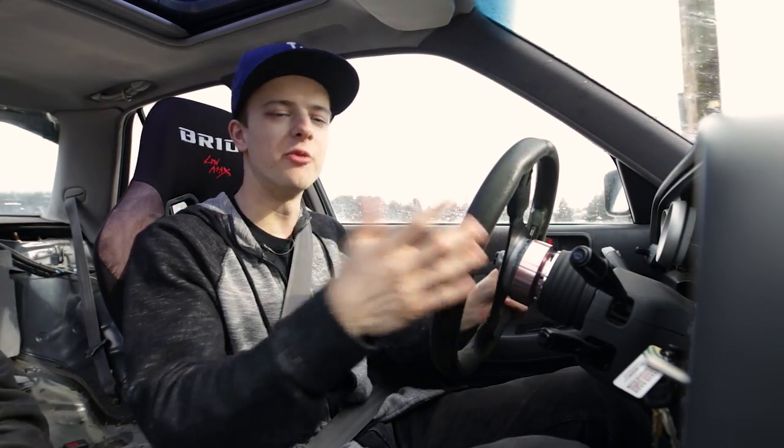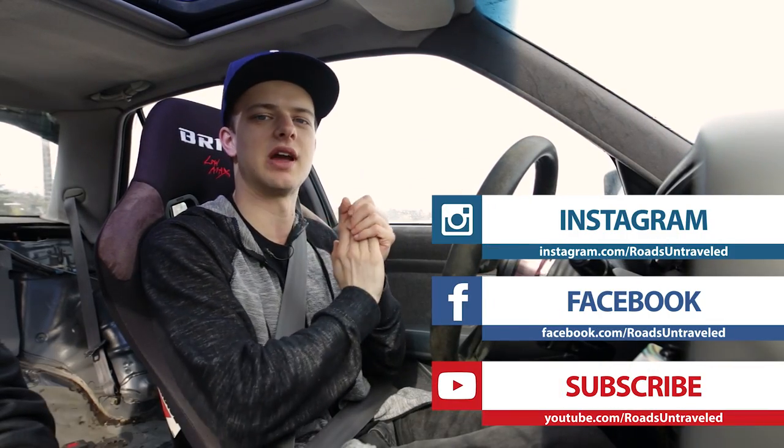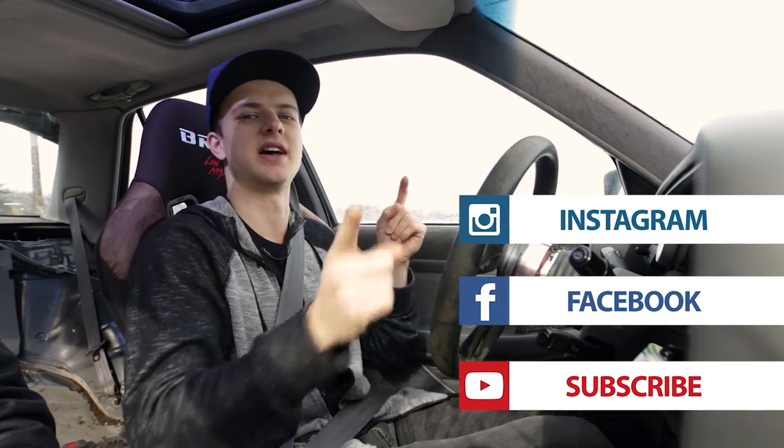Well hey guys, I hope you enjoyed this video — Nathaniel's Cressida, badass car. Thanks for letting me drive it. Where can people follow you on Instagram? Instagram: Garage Sackleage underscore. If you guys like the build, let us know in the comments below. Please share it around, like us on Facebook and Instagram. See you next time.